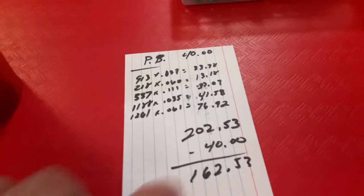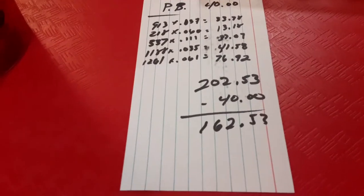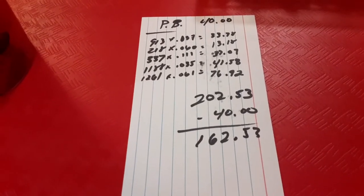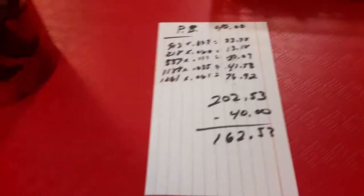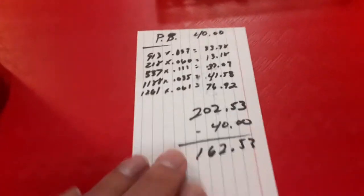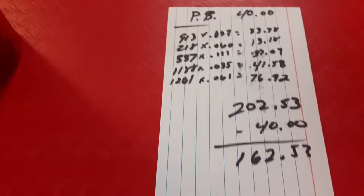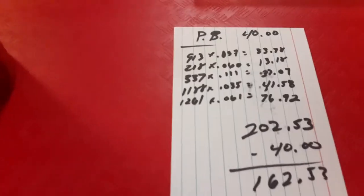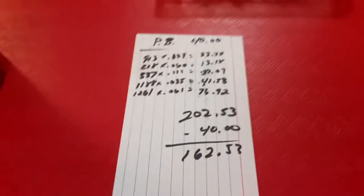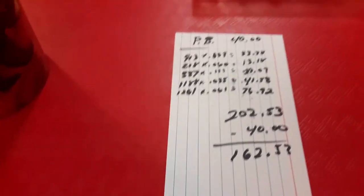That all came out to $202.53 minus the $40 cost, so that's the profit — but actually lower because I put everything 15% off in my store, so maybe around $162.53 profit. Pick-a-brick is a weird thing because sometimes you get a lot of one thing, which is good sometimes, but it also sits in inventory. The flowers and fences will probably sit for a while, so you gotta think about how long something will sit before you buy it.